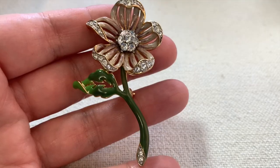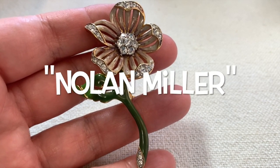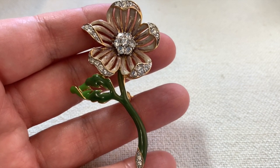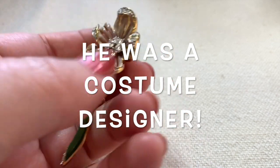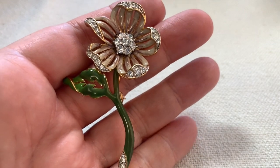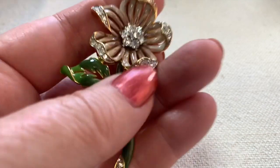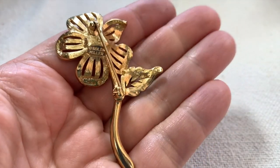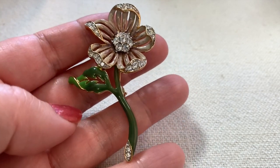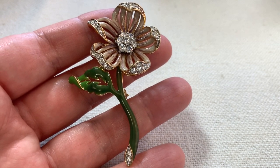Here's a little Nolan Miller pin. I love Nolan Miller — he very famously designed for TV shows in the 70s and 80s, including Dynasty, Charlie's Angels, Love Boat, and Fantasy Island. This is probably from the 1990s or early 2000s. Look at that nice thick enameling and beautiful shiny rhinestones. You can never go wrong with a flower brooch.